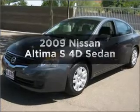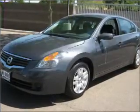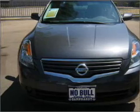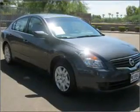Check out this 2009 Nissan Altima. If you're looking for an automobile with great attributes, look no further. With a reliable engine connected to a smooth shifting automatic transmission.